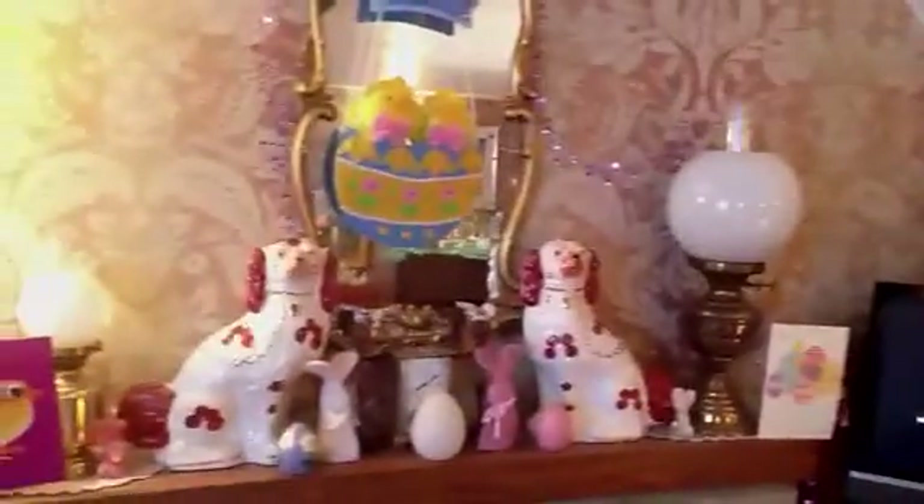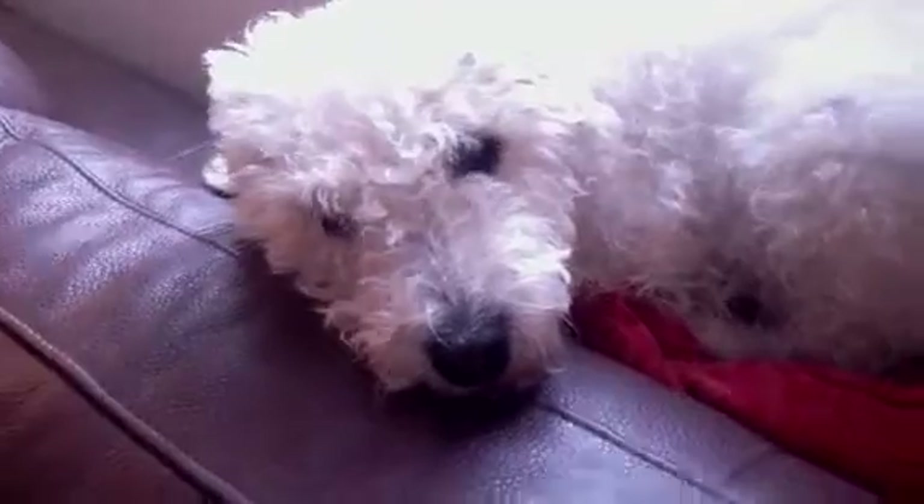Here we are in my lounge. I'll give you a quick pan round and take you through some bits in a little more detail. There's Ria and Bessie looking super cute, and there's lovely Miss Ria looking super cute, all sleepy on her little blanket.